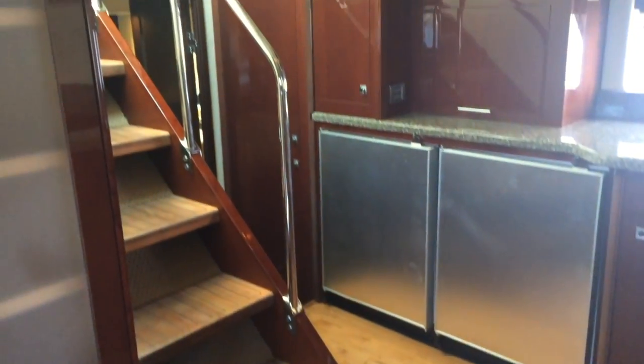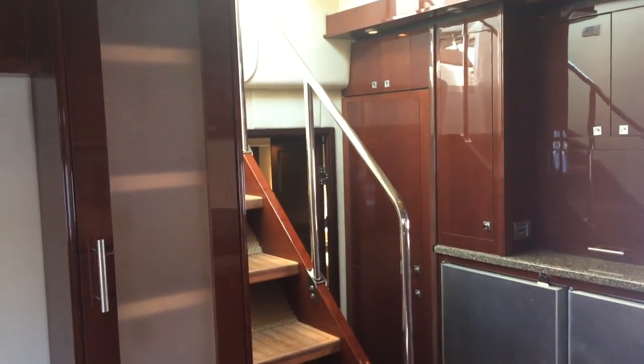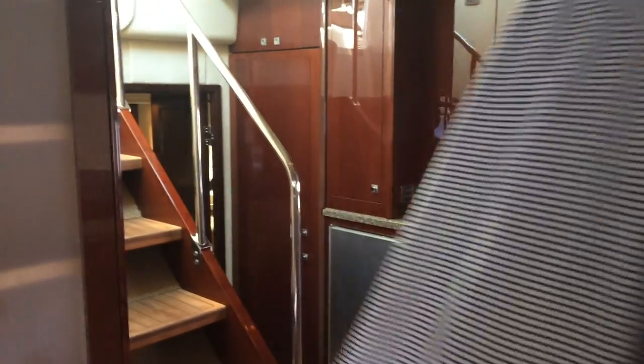There's beautiful flooring all the way throughout the boat. Your carpet is in the berth and the master, and you've got your teak going back up into the cockpit. Let's go to the master.